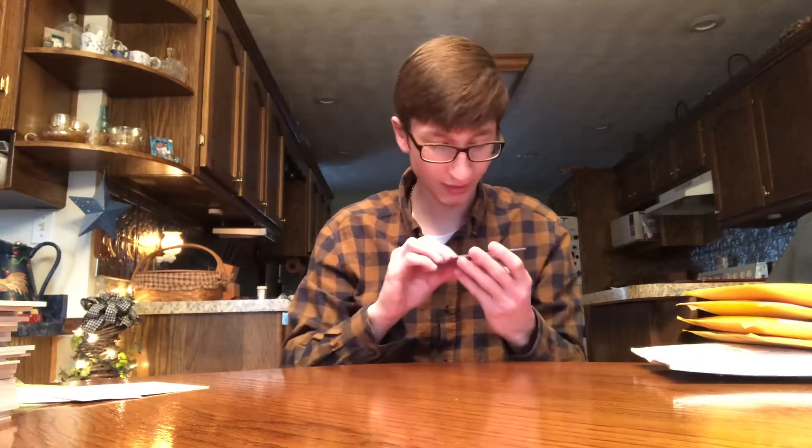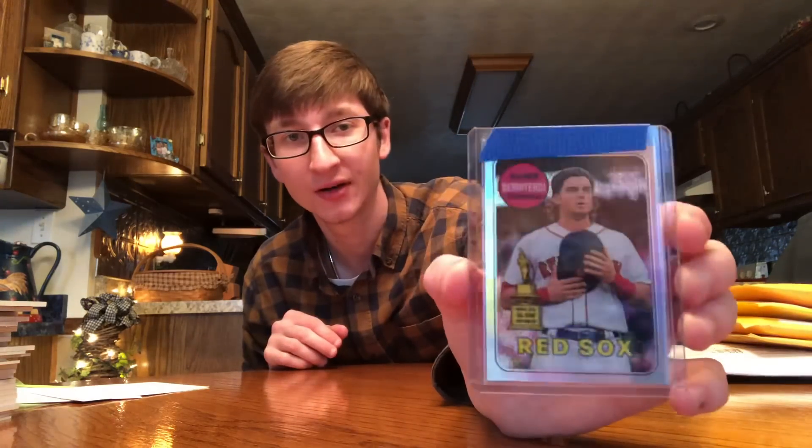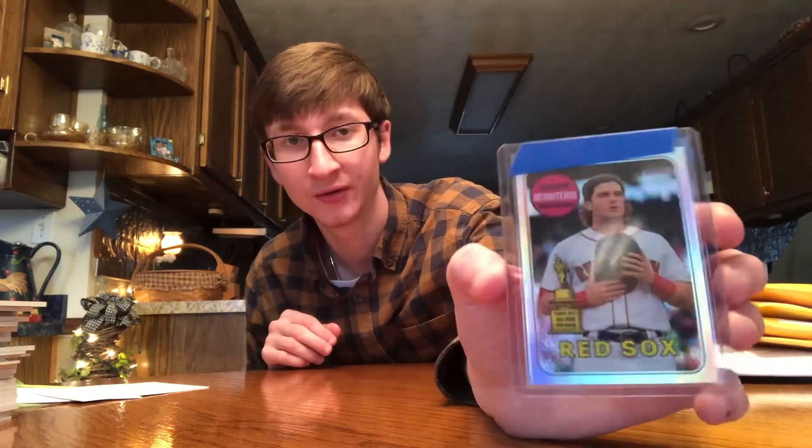Next up — Andrew Benintendi, 2018 Topps Heritage numbered out of 569. Nice card — that's the chrome version. Those are very cool, numbered out of 569.